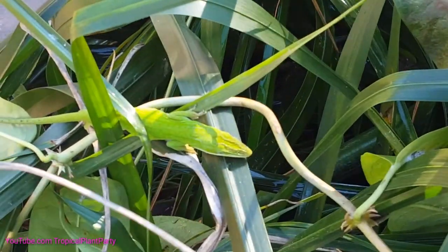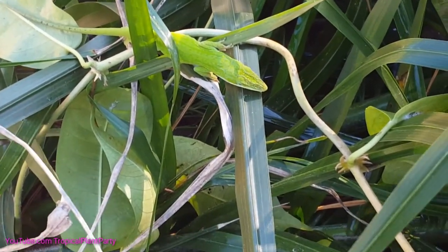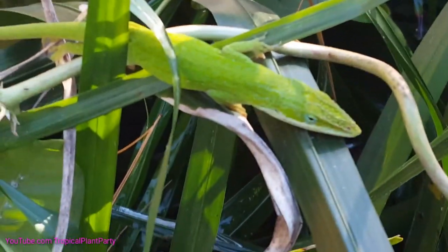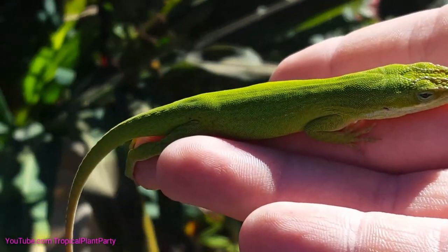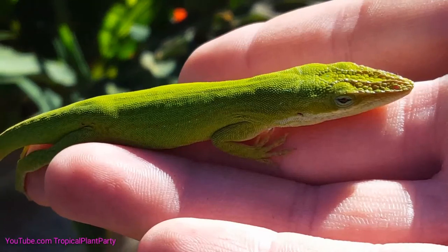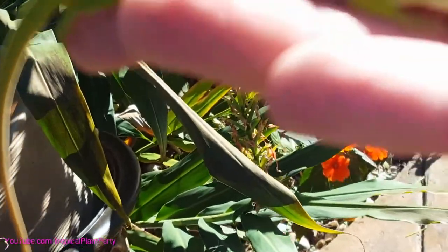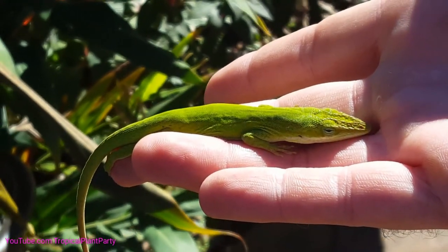Oh my god. That poor thing. Must be freezing. I don't know what to do. I have a lizard cage and a light — I'll warm him up. Poor little baby. You look like the one that tries to bite me, though. I can't see my screen. This anole used to try and bite me all the time. It was always watching me. And now this poor thing knows I'm warm.